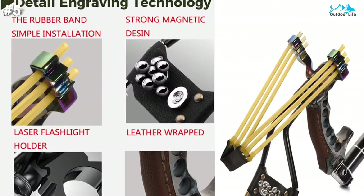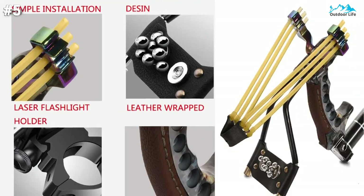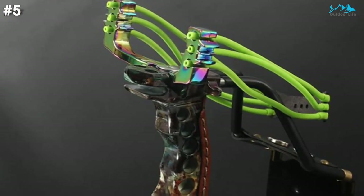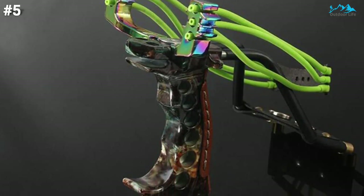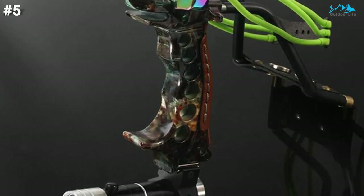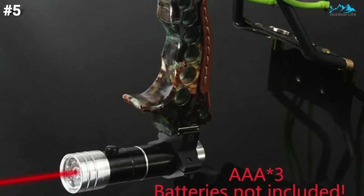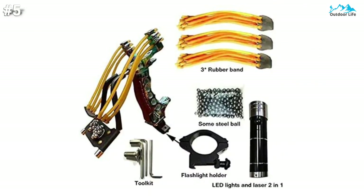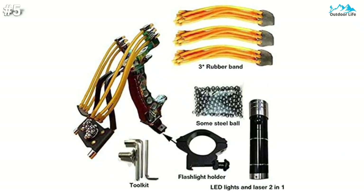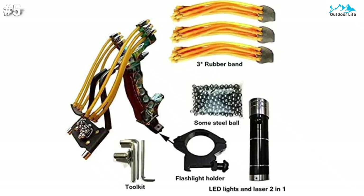It is the best folding slingshot for beginners and experts. The magnet design makes it possible to quickly replenish steel balls, and the wrist brace design makes the ejection base more stable. The ergonomic grip handle is more comfortable and easy to use. This slingshot is powerful and stronger than other slingshots, and comes with two reserve rubber bands for easy replacement. It is suitable for outdoor hunting, exercise, game competition, and great for eye and attention training.